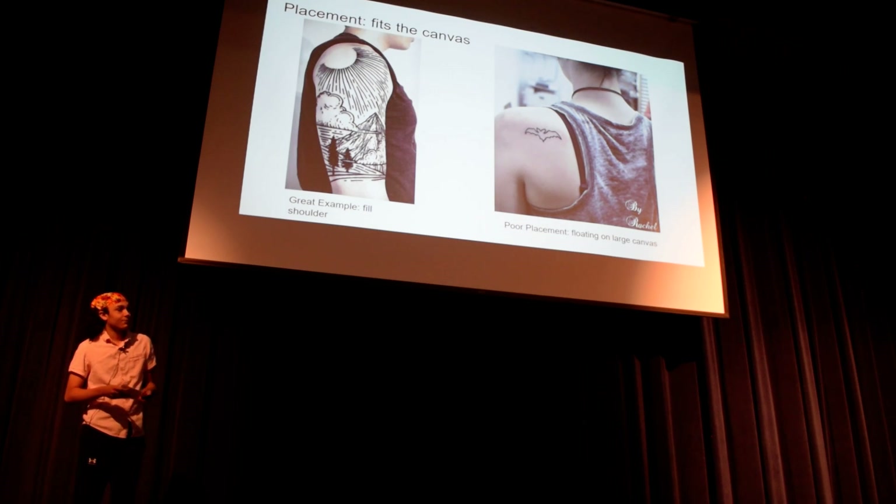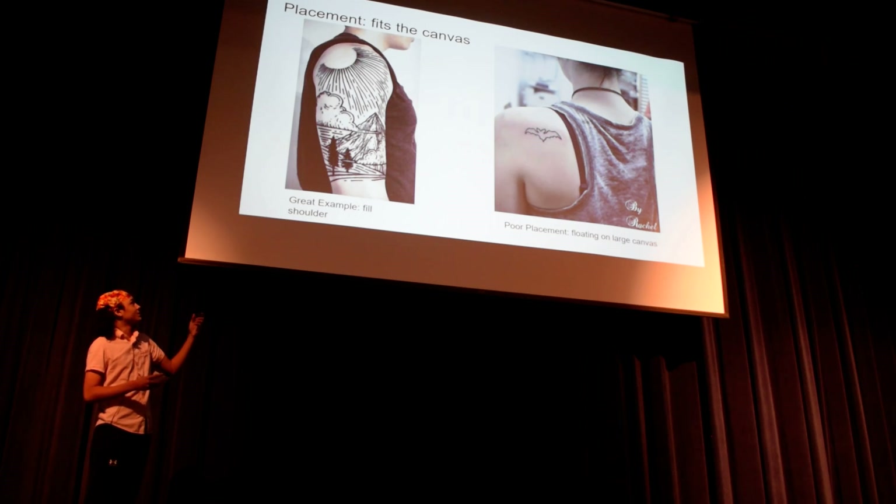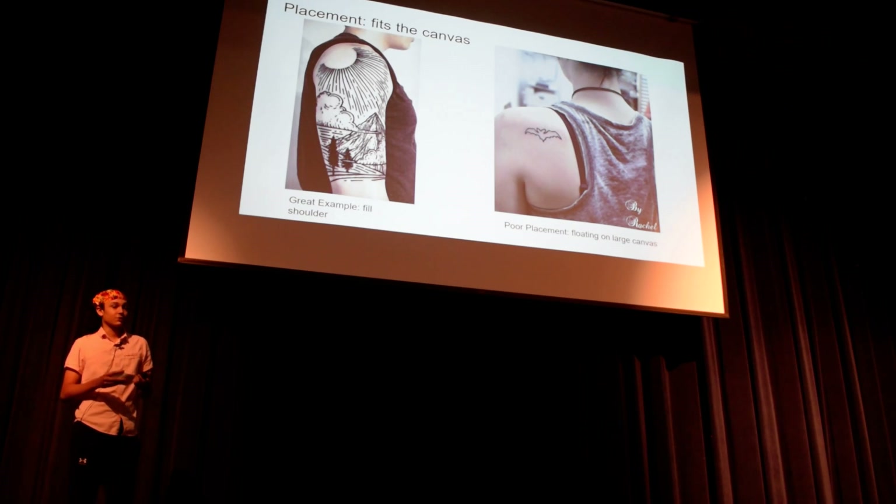And before you even start working on the tattoo, your biggest component is your placement. This is a really good placed tattoo — I think it fills the whole canvas, it's planned out. And then on the right, you just have this floating thing that could be so much more — the canvas is so big, you could do something more with it.